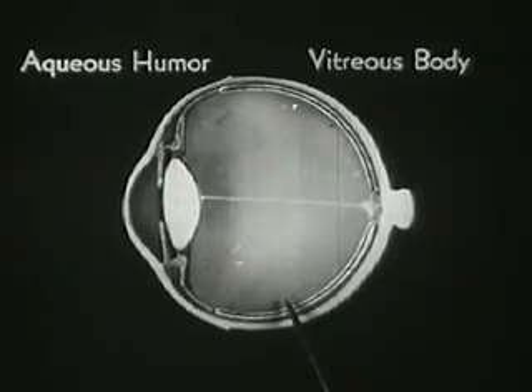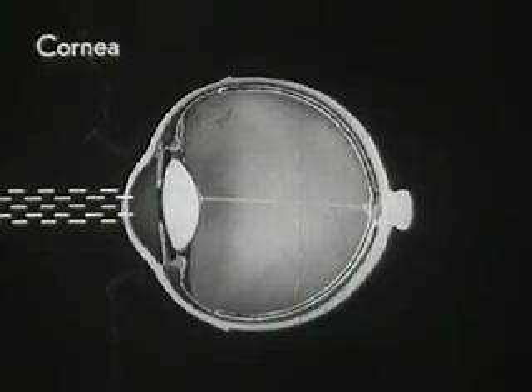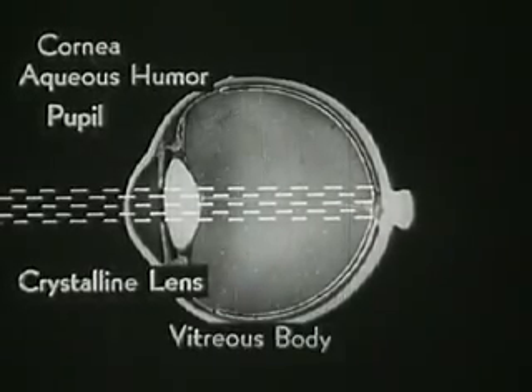Thus light rays entering the eye must pass in succession through: first, the cornea; second, the aqueous humor; third, the pupil; fourth, the crystalline lens; and fifth, the vitreous humor — in order to reach their destination, the retina.